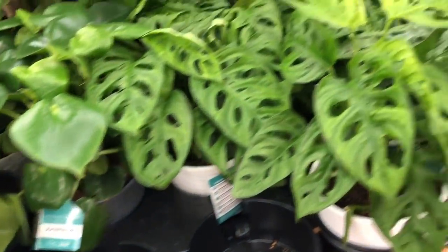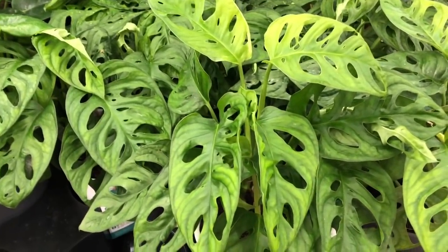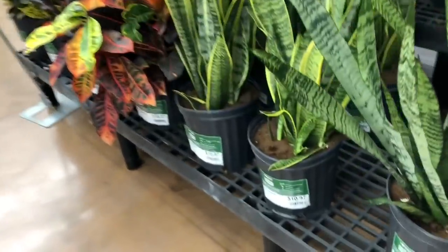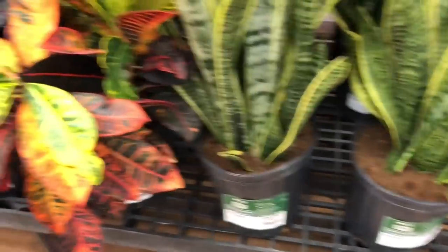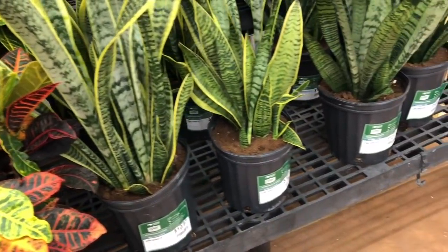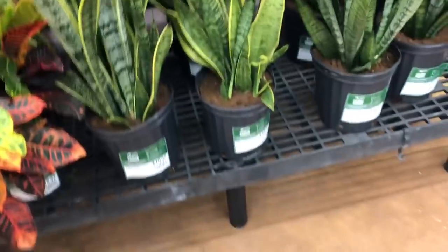Right beside them, yes — the monstera adansonii, like the one I purchased on Amazon, also $15.96. In the same display area they also have some rather large snake plants available for $10.97, as well as a selection of crotons. On that note, I'm finishing up — I hope you enjoyed shopping with me. I am totally stunned. If you're still looking for a ZZ Raven, you might want to check your local Walmart — they look like they're readily available now. Thank you so much for watching; hope you have a great day, bye bye!